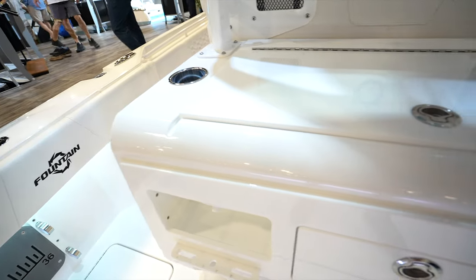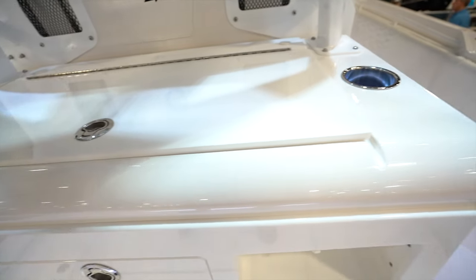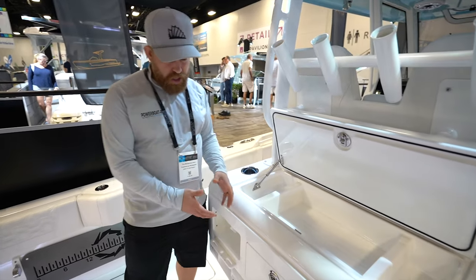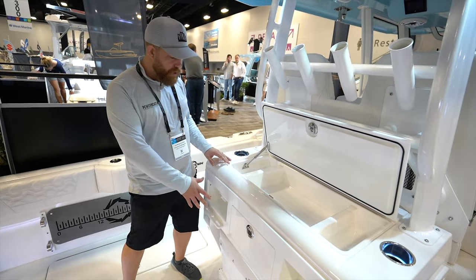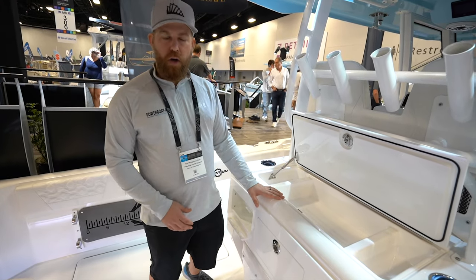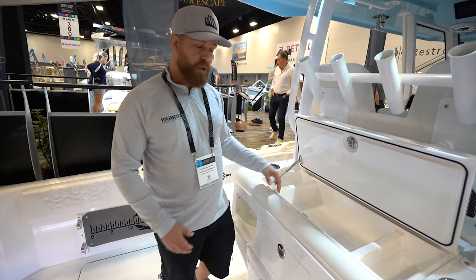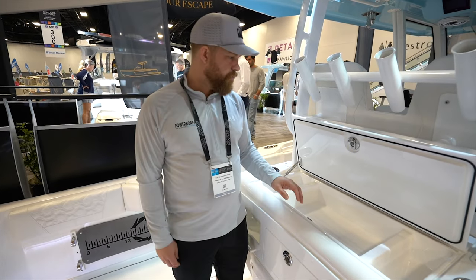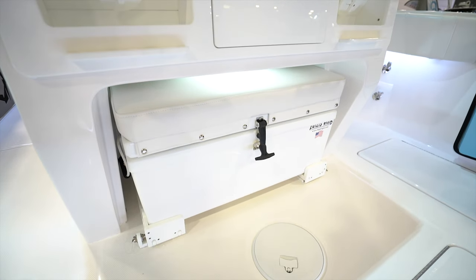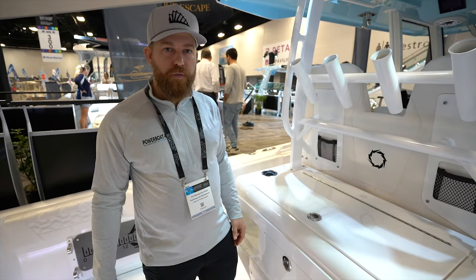This particular boat is specced up for the fishing market, so you have your station here for all your fishing with a nice cooler. But you can spec this up accordingly with maybe a grill or an aft bench seat as standard so you can be facing the rear. Fish rod holders are fitted — big offshore craft, typical of the nature of this boat.